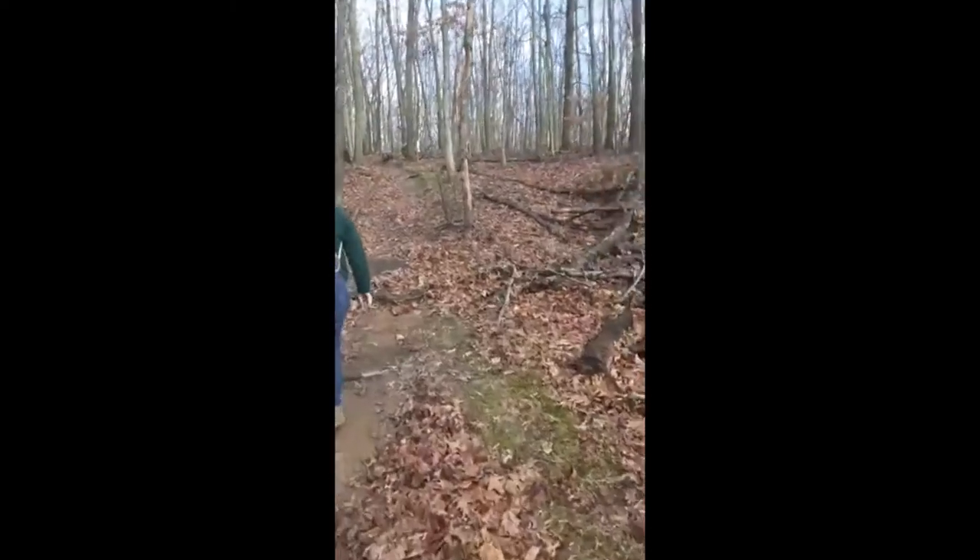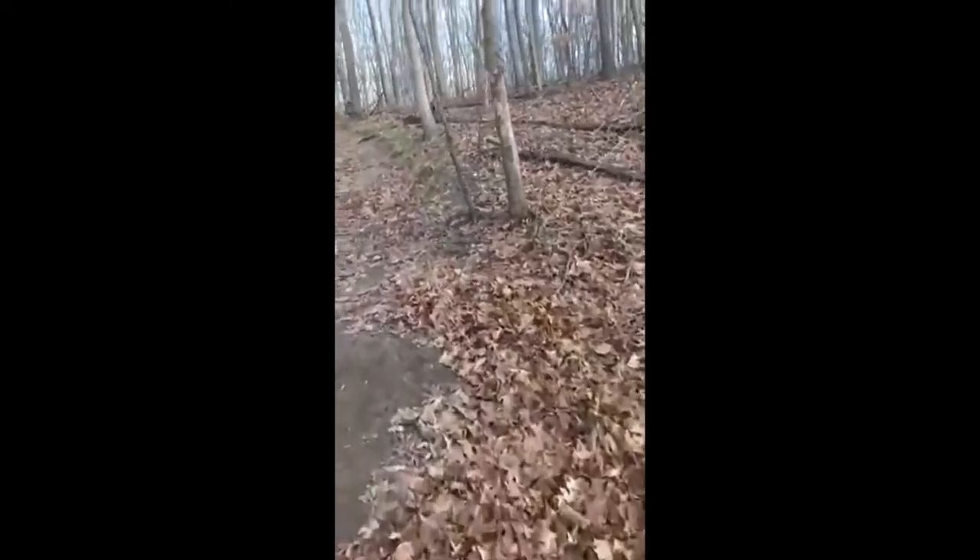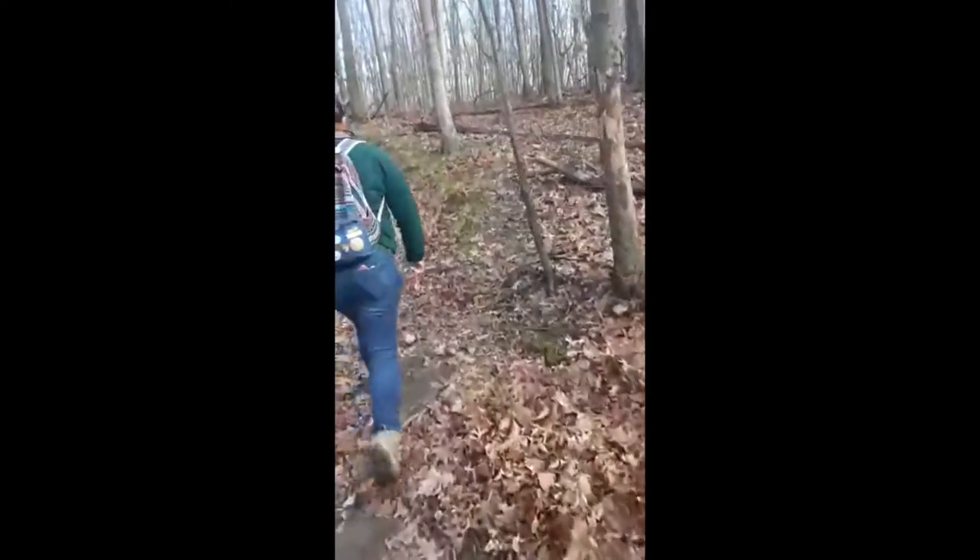So we're going to tackle this steep hill right here, so just like if you were joining us on a real hike, this section might have a little less talking.